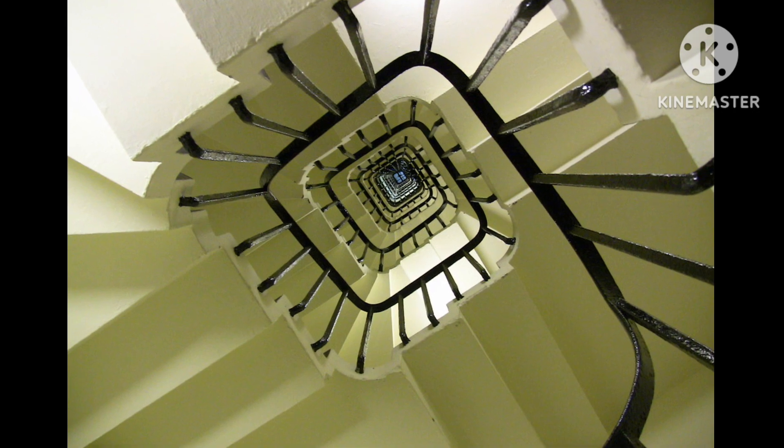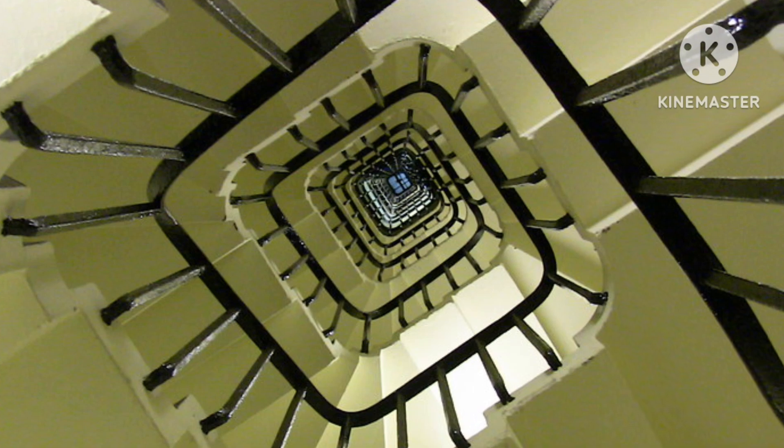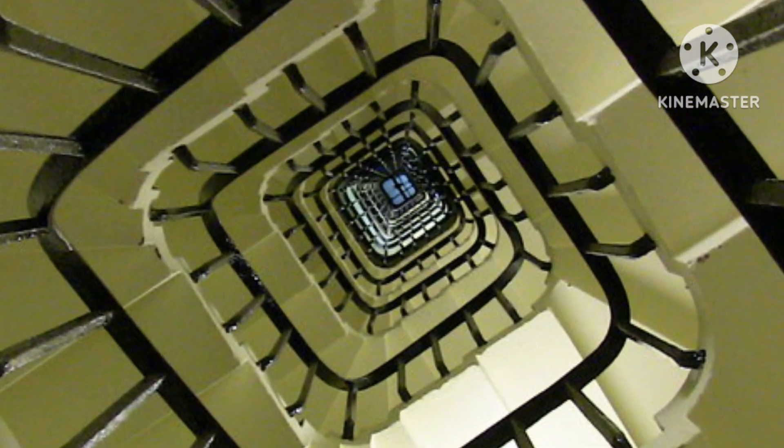In Big Ben, there are 334 steps to get to the belfry, so make sure to drink a lot of water and get some exercise.